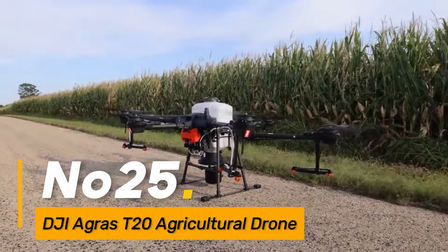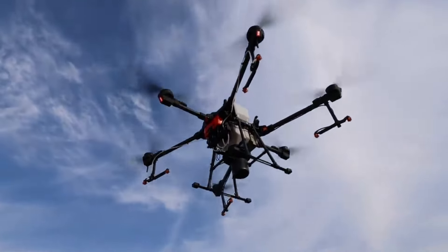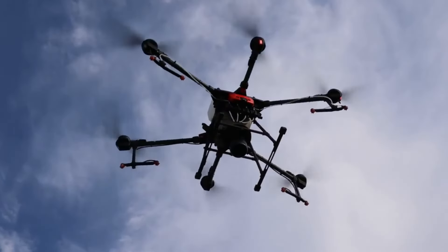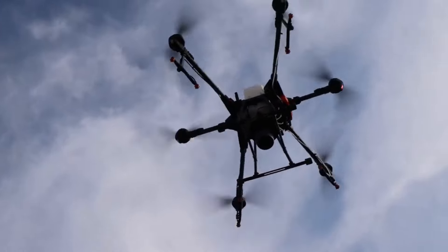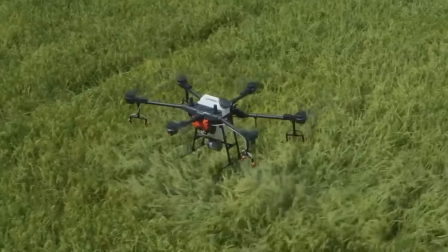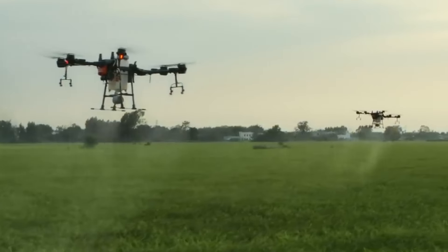Number twenty-five: the DJI AGRAS T20 is an advanced agricultural drone designed for precision crop spraying. With its intelligent flight control system and high-capacity payload, this drone allows farmers to apply fertilizers and pesticides with accuracy, reducing resource usage and optimizing crop health.